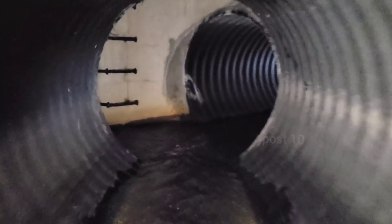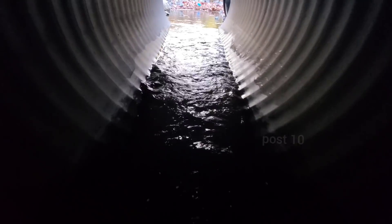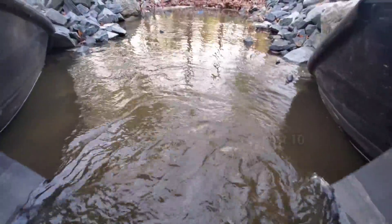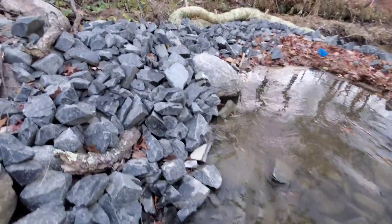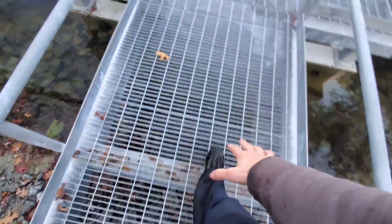They just put this new structure in a few weeks ago and they did it wrong, in a rush. This new pipe is smaller than the old lake drain. That old one had like two feet of sediment in the bottom, but yet I could stand up comfortably. I'm like crouched over right now.